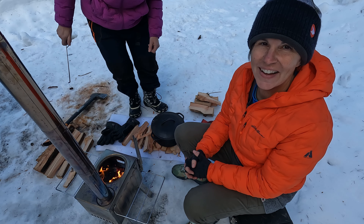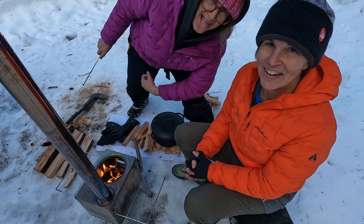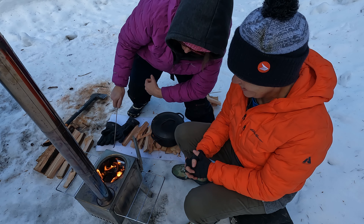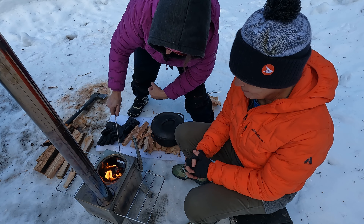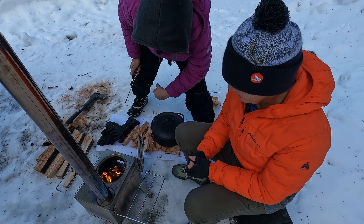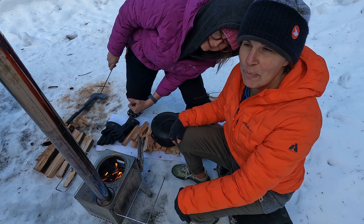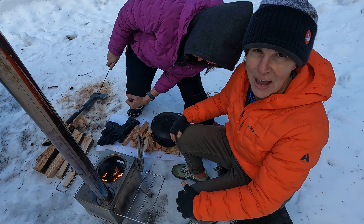We've cooked the food and we're just letting it finish in the Dutch oven. Can't wait to eat — we're so hungry! This wood stove is pretty awesome. We're really enjoying it and it's changing colors. Now all we need is to buy a hot tent so we can put the hot tent stove into it and go do some winter camping.